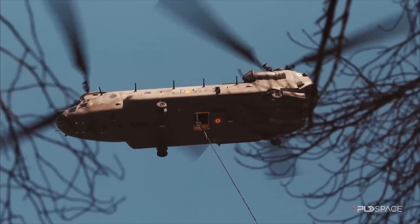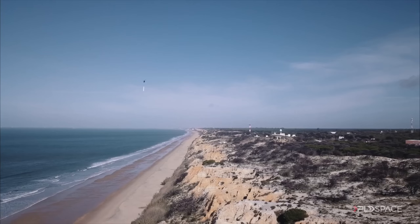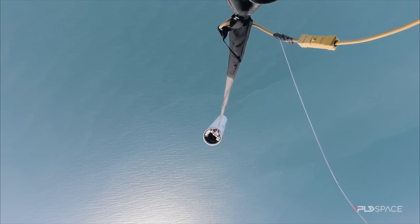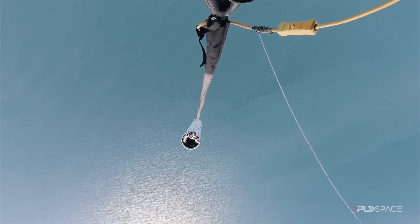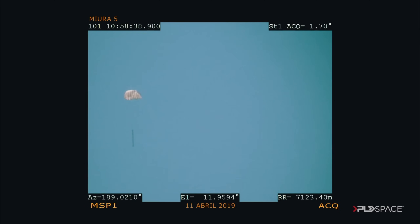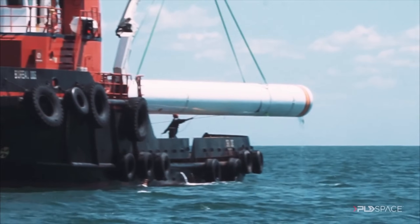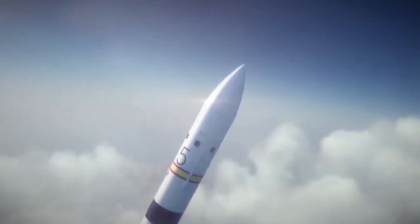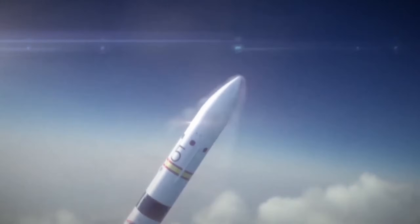This recovery method has actually already been tested, because in April 2019, they took the first stage of a MIRA-5, hooked it up underneath a helicopter, and took it to a height of five kilometers before dropping it into the ocean. Everything worked out fine, the parachutes deployed and it splashed down and was then brought back to shore to be checked out. Its first launch is currently scheduled for no earlier than 2026 from the Guyana Space Center in French Guiana, South America.